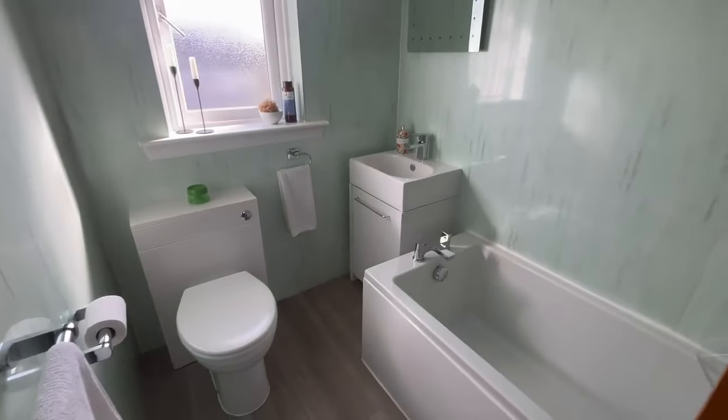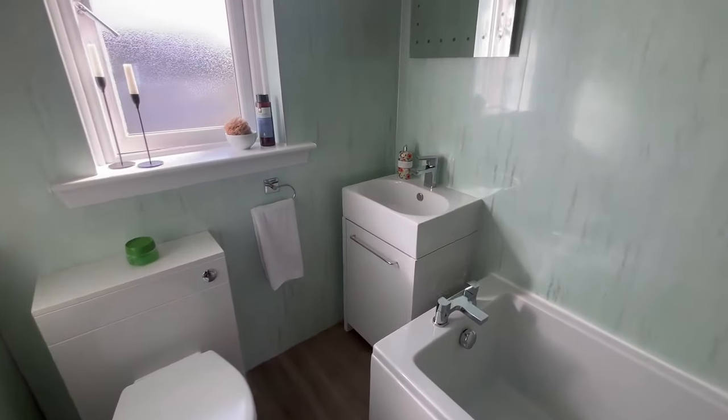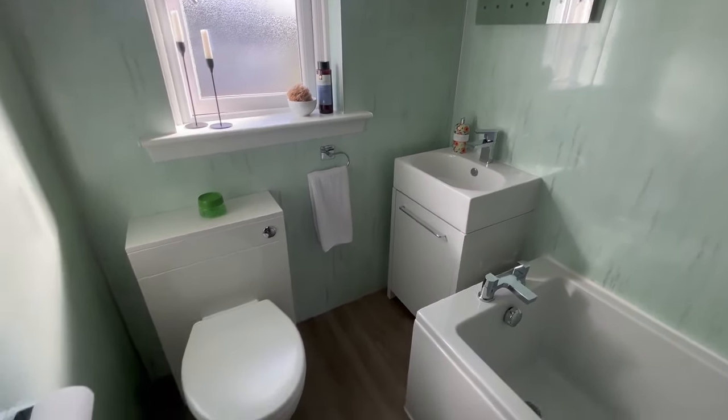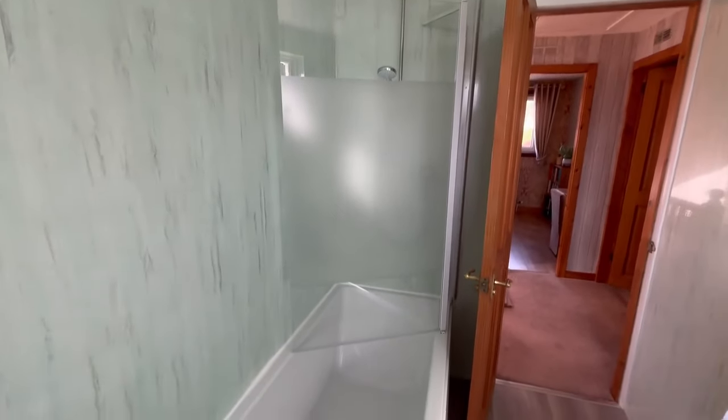And then into the bathroom. So again another modern fitted bathroom. We have a sink within a vanity unit, toilet, and then a shower with glass screen over the bath.